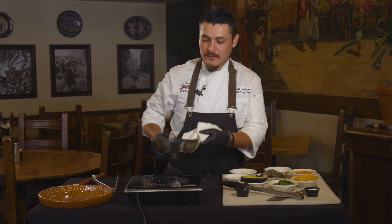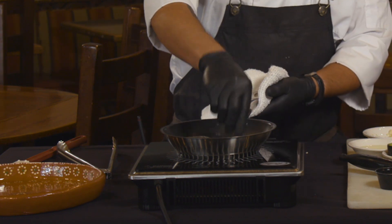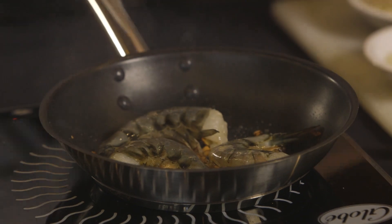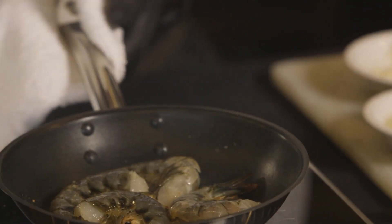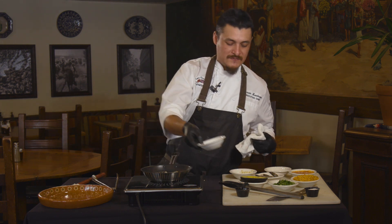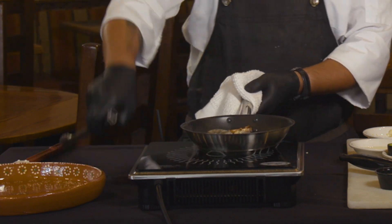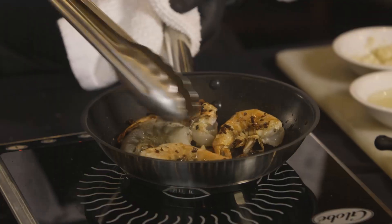Now that it's nice and hot, go ahead and add our shrimp. These jumbo shrimp are actually sourced from a local company that provides us with all of our fresh fish, shrimp, and almost everything else that we need on a daily basis.